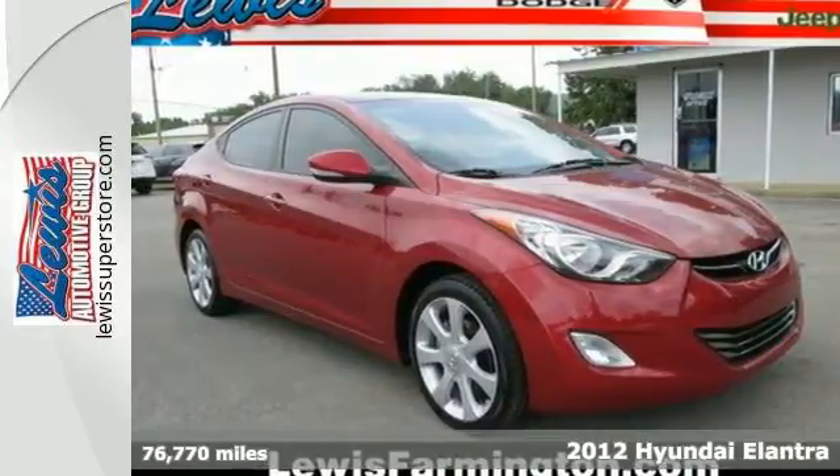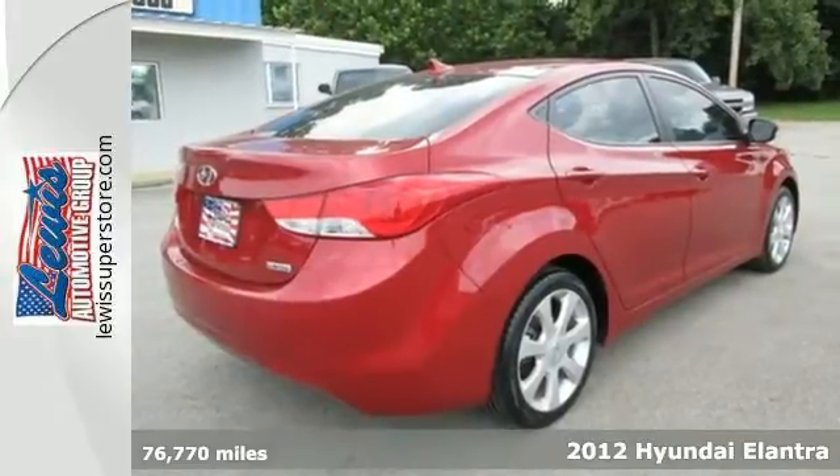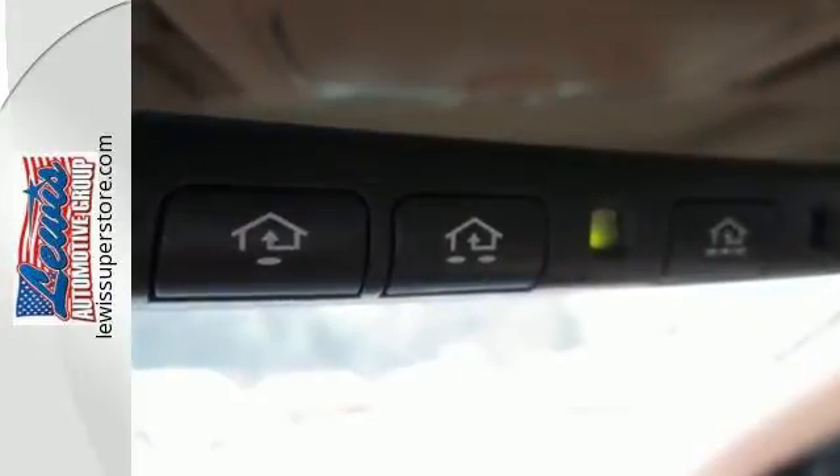Here's a 2012 Hyundai Elantra. This sedan will not only save you money at the pump, but you get more safety and standard features than many others in its class, such as heated mirrors, stability and traction control, and keyless entry.